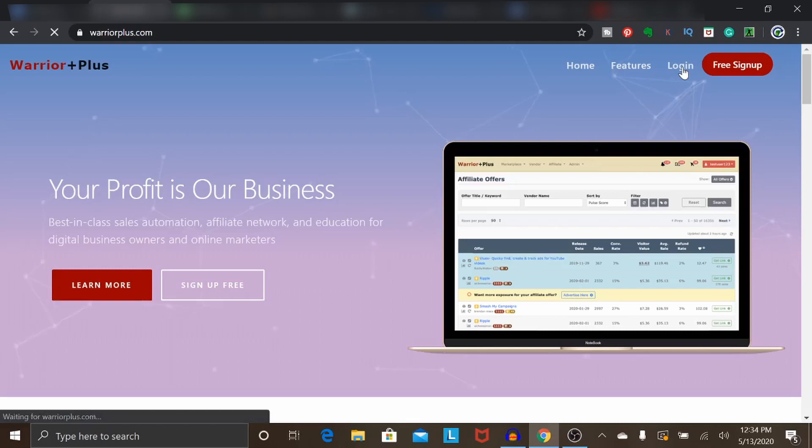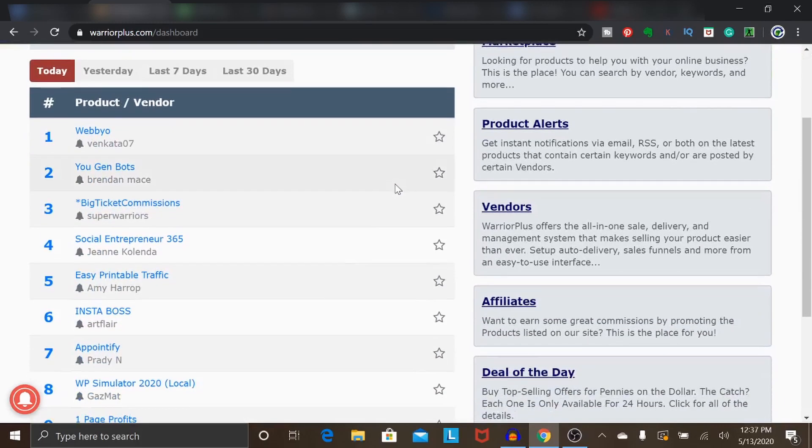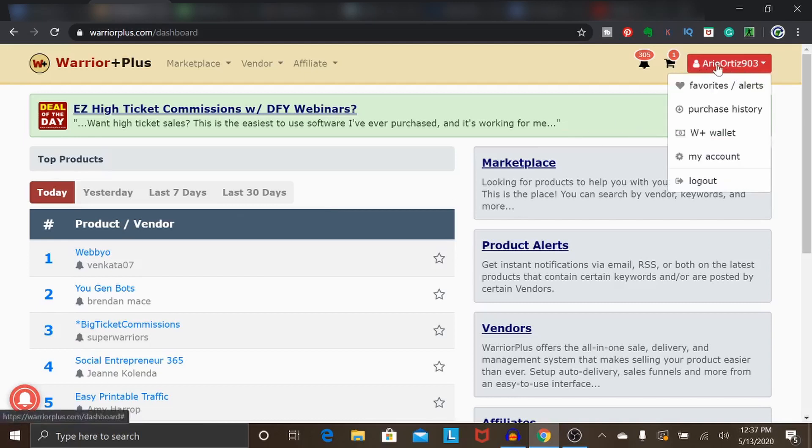Once you have your account set up, go ahead and log in. Once you get logged in, you will be taken to a page showing the top selling products right now — today, yesterday, last seven days, last 30 days. Before you start marketing anything on this platform, I recommend heading to the top right where it has your account name and clicking on the option that says W Plus Wallet. You'll need to fill out a form before you can withdraw any commission — they pay out through direct deposit as well as physical check.